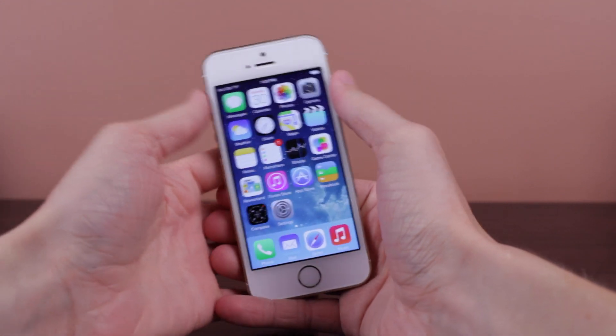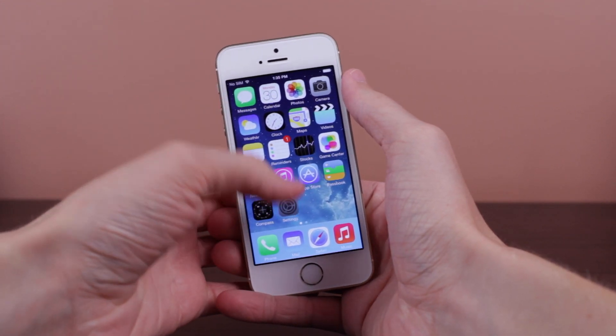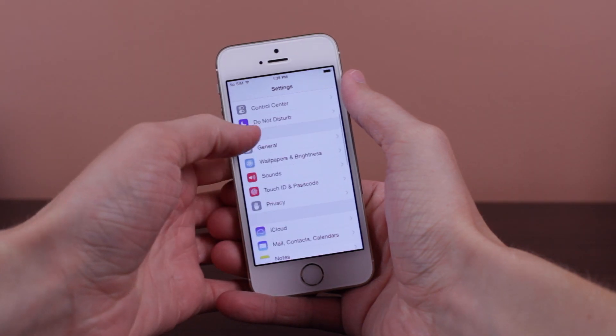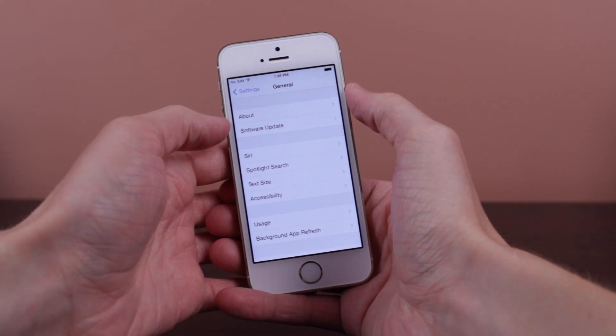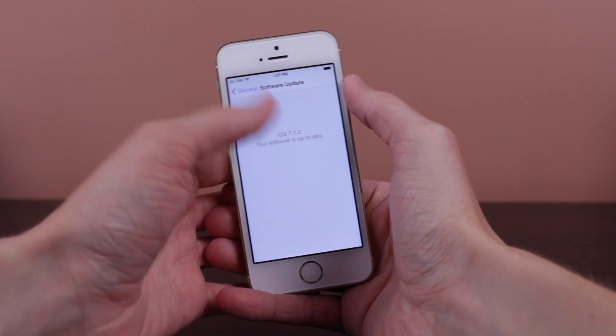Hey guys, this is Sam and in today's video we are talking all about iOS 7.1.2, which Apple released to all compatible iOS 7 devices earlier today at the time of recording this video.